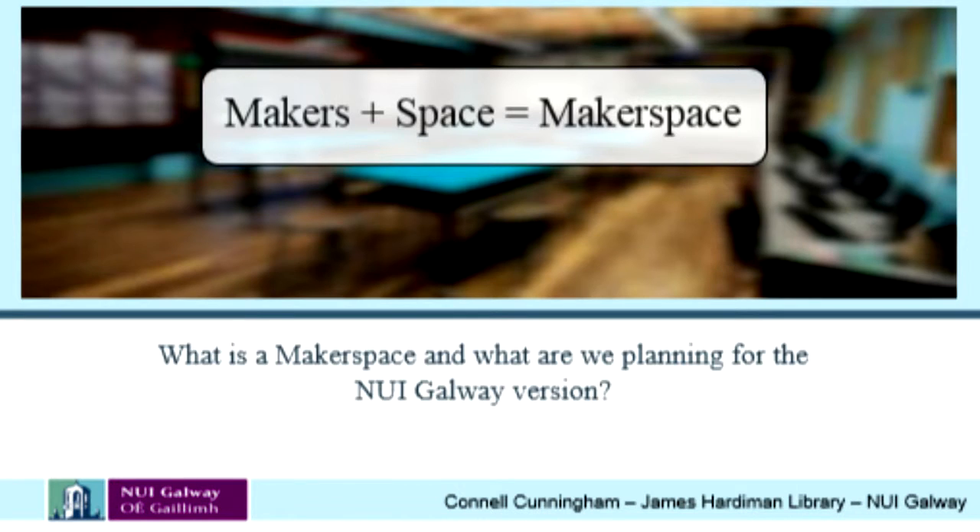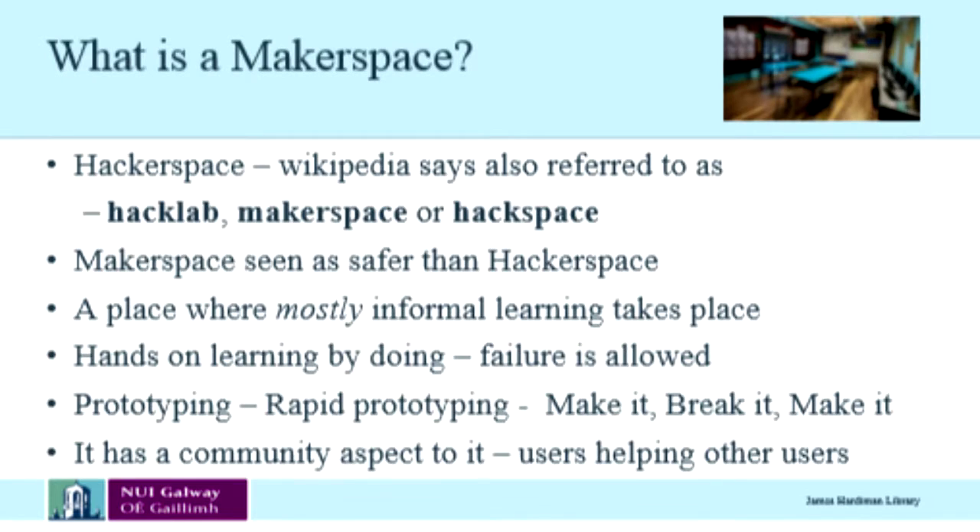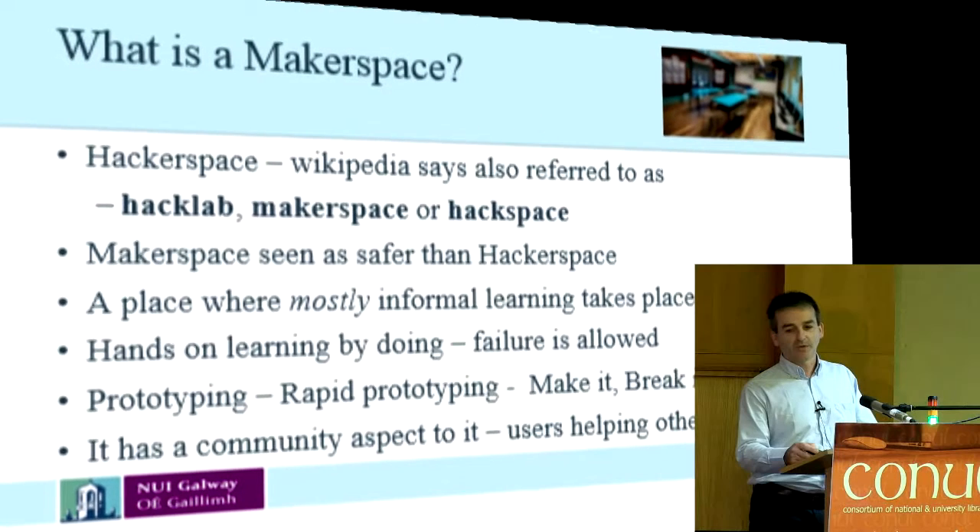It comes from hackerspace. Hackerspaces have been around for quite a while. In the last year or so, the 'hacker' bit has been dropped because it has connotations of people getting into your bank account and all that type of thing. It's also referred to as a hack lab — 'lab' is often in the definition.